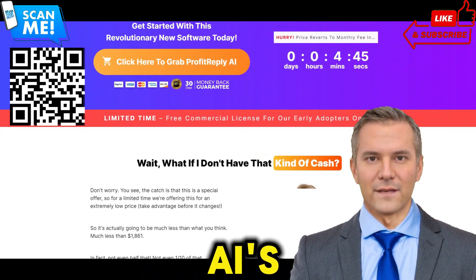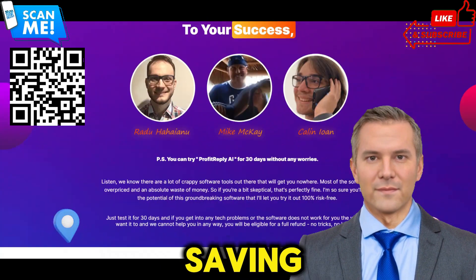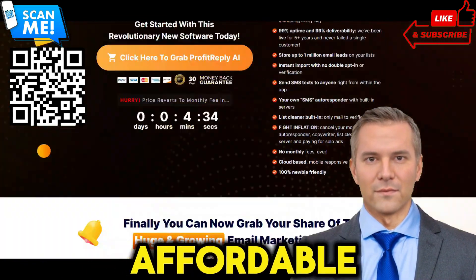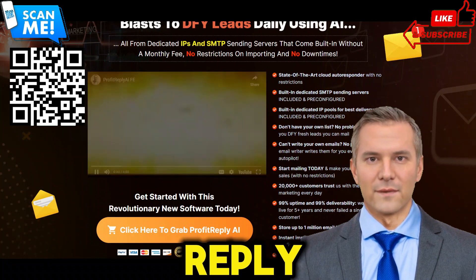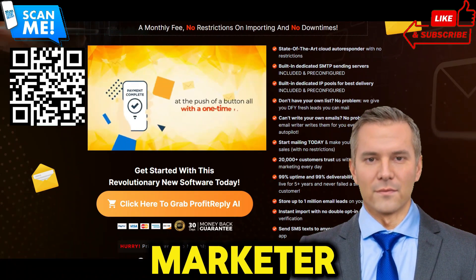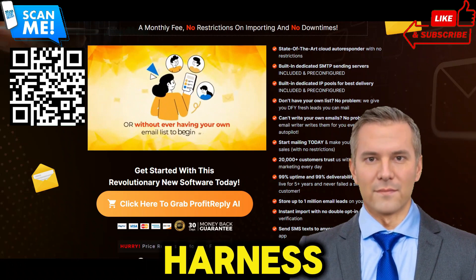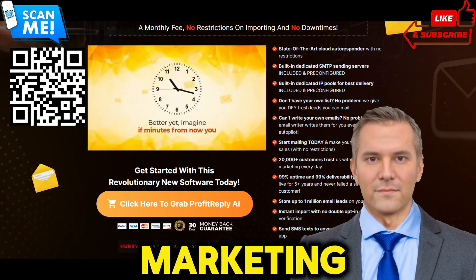No more staring at a blank screen wondering what to write. ProfitReplyAI's AI-powered email writer generates engaging email content for you, saving you time and ensuring consistent messaging across your campaigns. Say goodbye to expensive monthly subscriptions and hello to affordable one-time pricing. Reach your audience's inbox with confidence thanks to ProfitReplyAI's optimized delivery infrastructure. Whether you're a seasoned marketer or a complete beginner, ProfitReplyAI's intuitive interface makes email marketing easy and accessible to everyone. Harness the power of AI to create engaging email content and maximize your marketing impact.